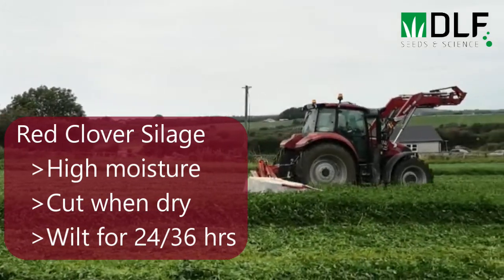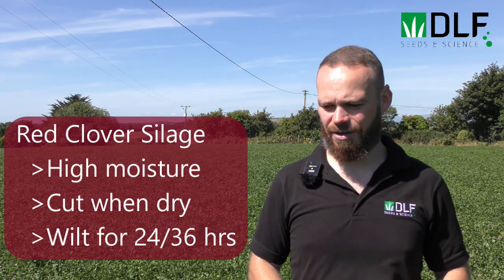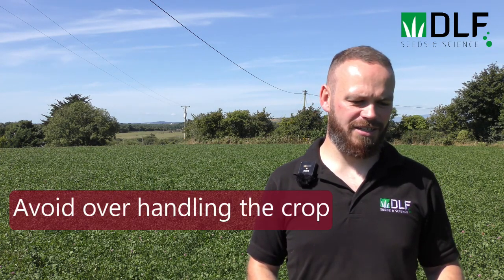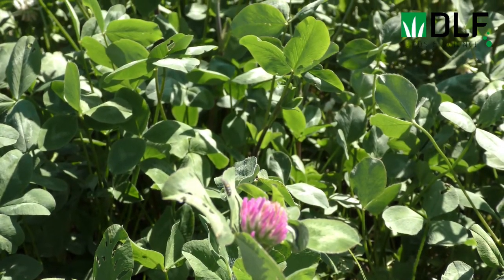Compared to perennial ryegrass, red clover has a much lower dry matter, so it has a higher moisture content in the crop, which can sometimes be difficult when we're ensiling. To make the best preservation, we need to cut the crop when it's dry, give it a wilt, and row it up after maybe 24 or 36 hours depending on drying conditions. It's important not to toss the crop around too much — we wouldn't use a conditioner on the mower or be raking and rowing it up repeatedly. Just mow the crop, leave it sit, then come in and row it up gently before we bale or pit it, to avoid any leaf loss or leaf shatter when handling the crop.